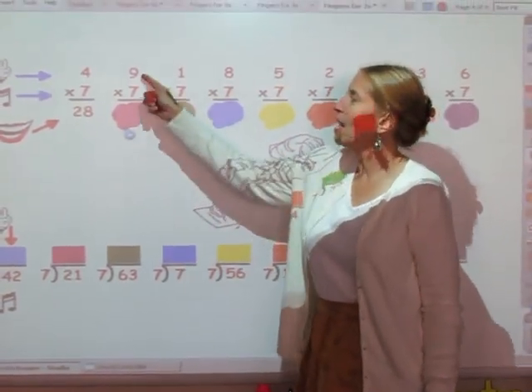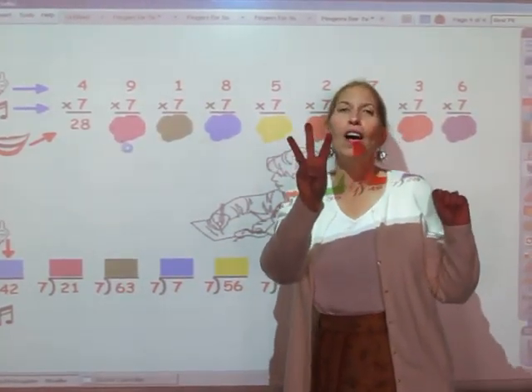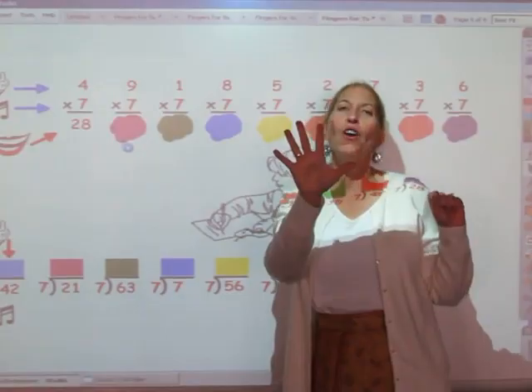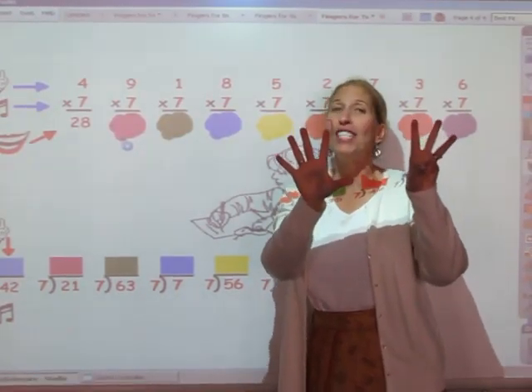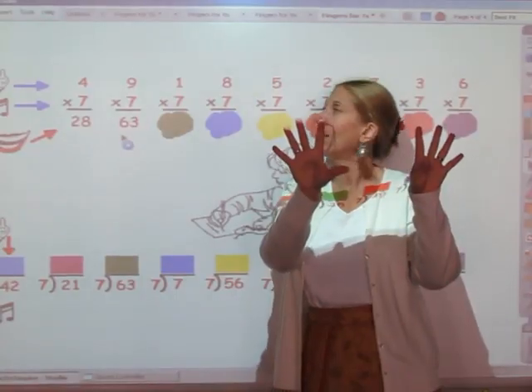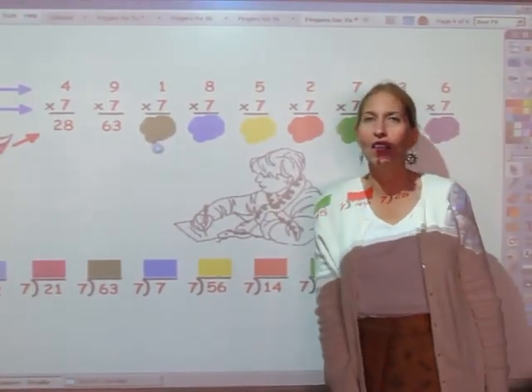I'm going to sing the seven song for nine fingers. 7, 14, 21, 28, 35, 42, 49, 56, 63 — that's my answer. I'm going to sing the seven song for one finger. 7.